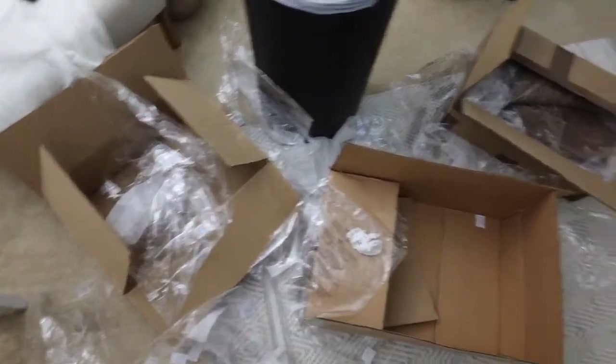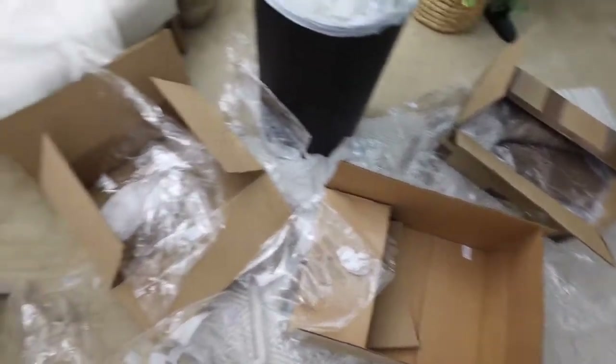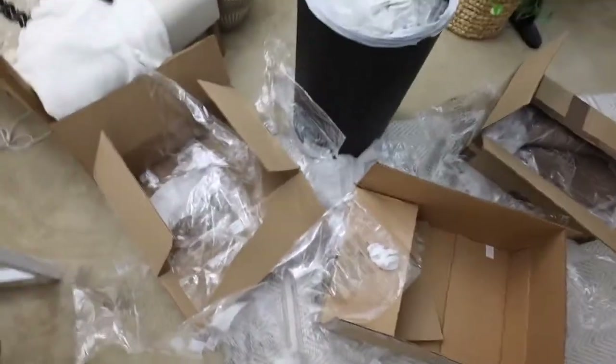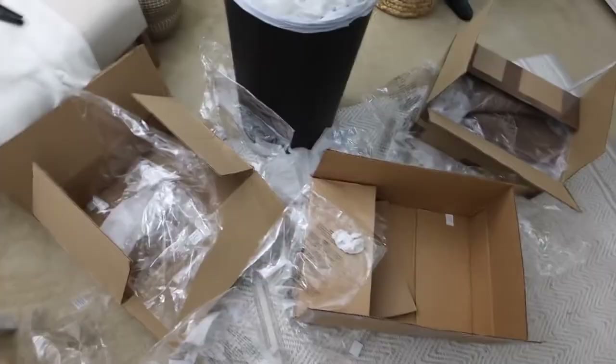This is the real life aftermath of what it looks like after I go through inventory. It's like a complete bomb went off. My trash can is completely full too, so I have to clean all of this up.